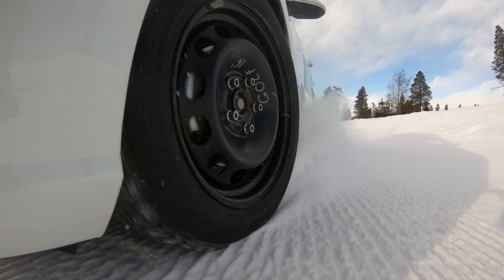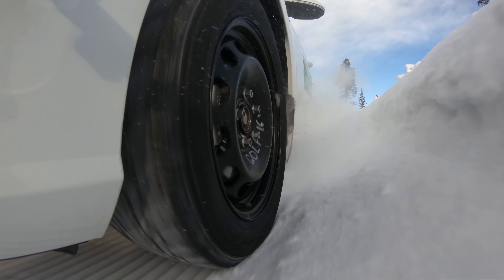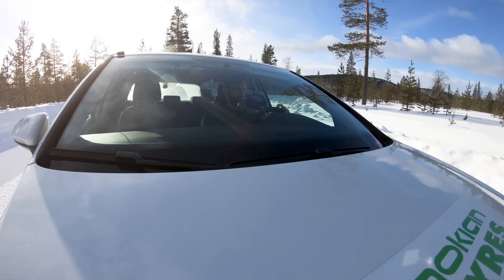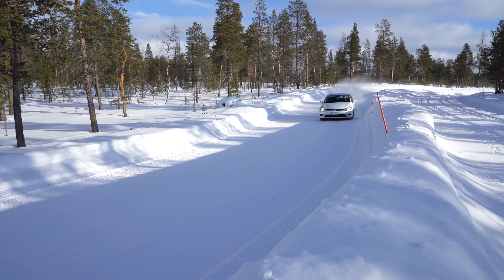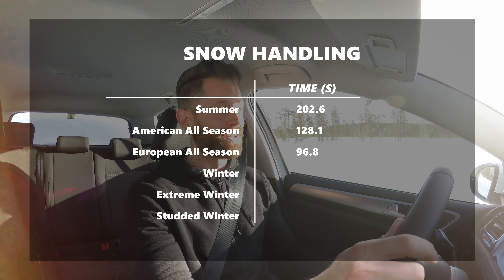The European all-season tyre — also known as the American all-weather tyre — is represented here by the Nokian Weatherproof. This is a tyre known for being a very good snow tyre for an all-season, and it's the first tyre today where I can actually drive the car. I don't feel like I'm just waiting to crash. That shows in the lap time: the American all-season was 2:10, the European all-season is 1:36.8 — a much faster lap, with a usable, controllable, and quite fun car.